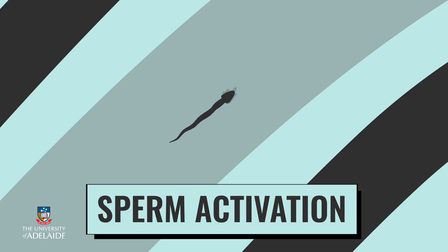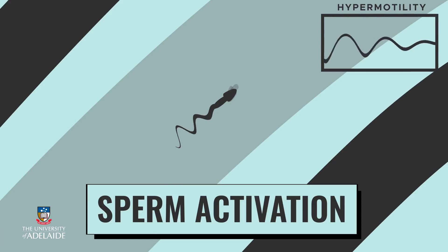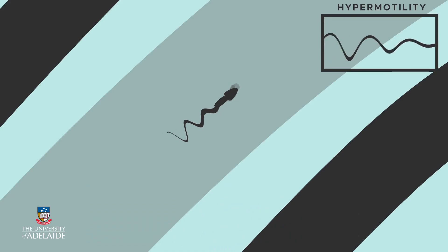Secondly, capacitation triggers the release of enzymes from the sperm head. This is called the acrosome reaction. These enzymes digest a pathway through the protective coats around the egg, so that a sperm can fertilize an egg.